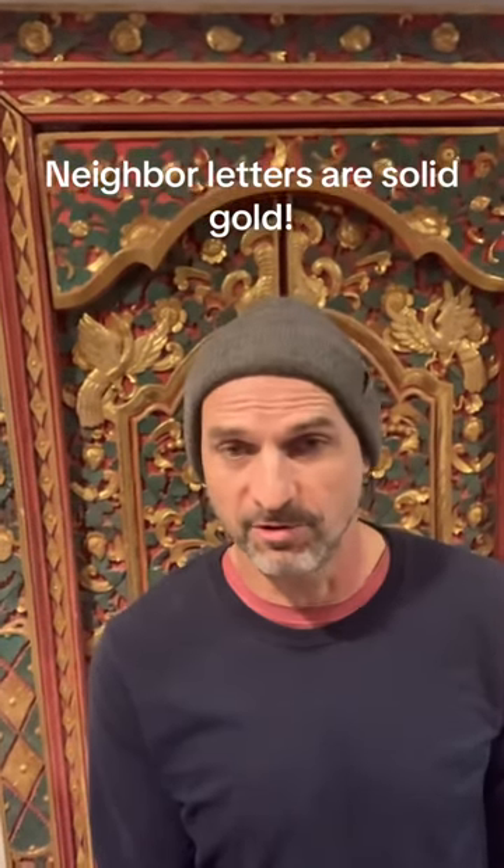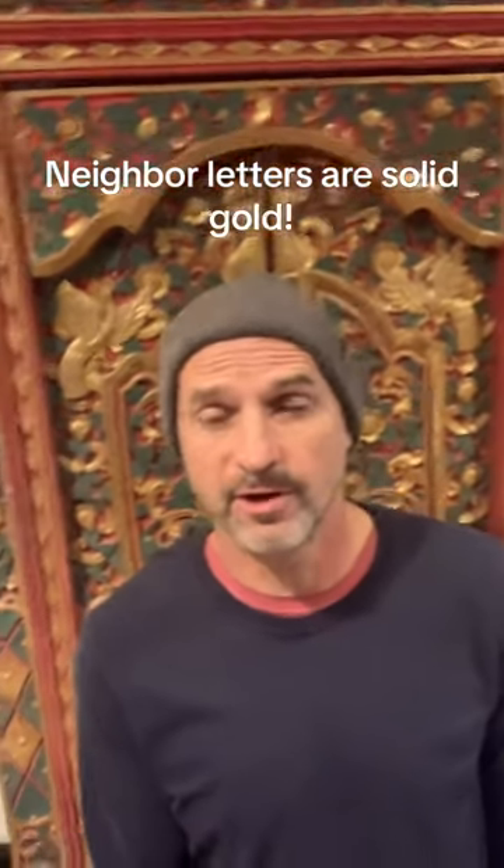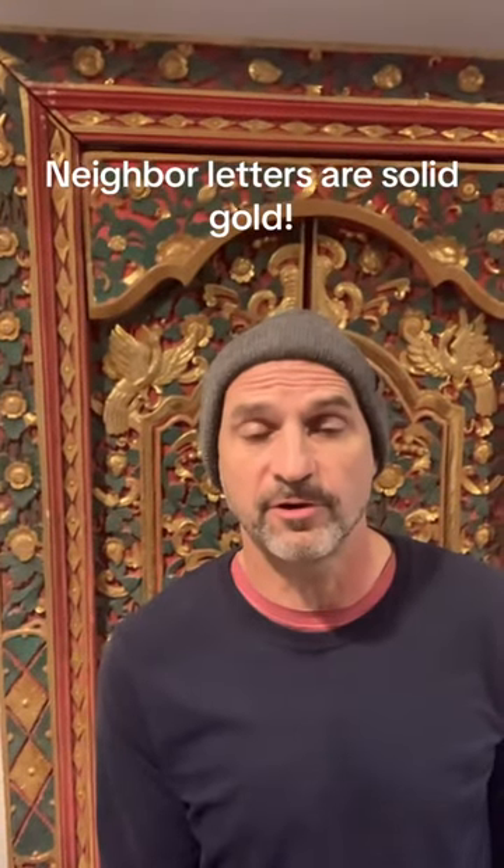The neighbor calls you up, you talk to them, negotiate a price, and you lock it down and close it. So I highly recommend using neighbor letters in your land investing business if you're not already doing that.